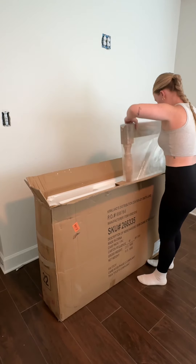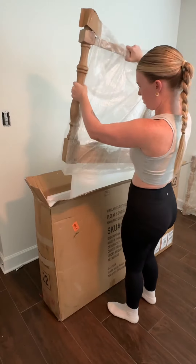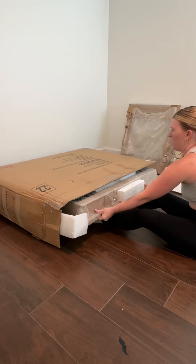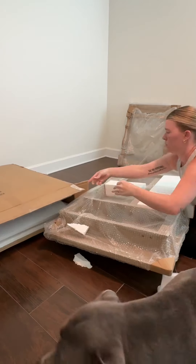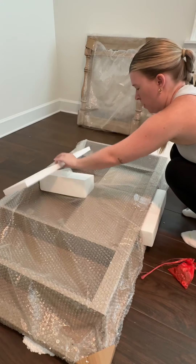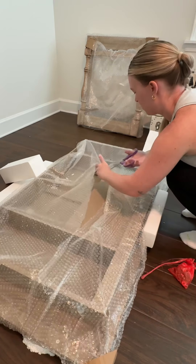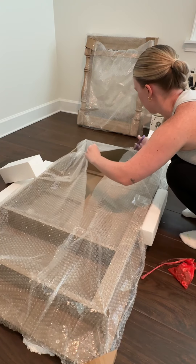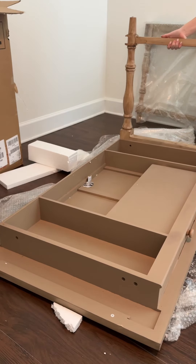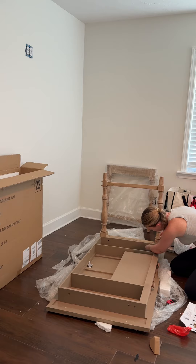If we're being completely honest, I have not stopped thinking about it since I saw it in the store. But every time I would go online to order it, it was out of stock in the store and online as well. So whenever I got a notification on my phone that it was back in stock, I went to the website and it was actually 20% off, so I was just so happy about that.